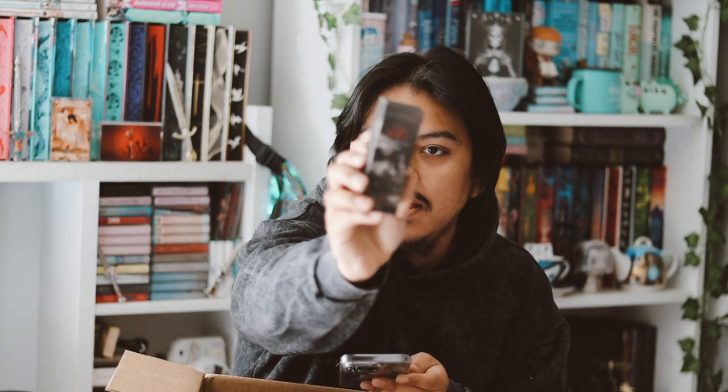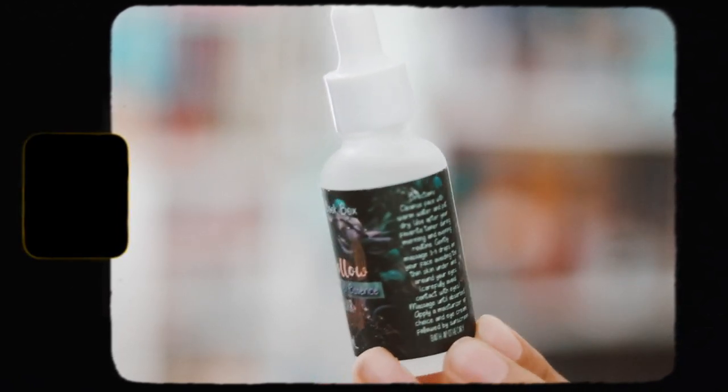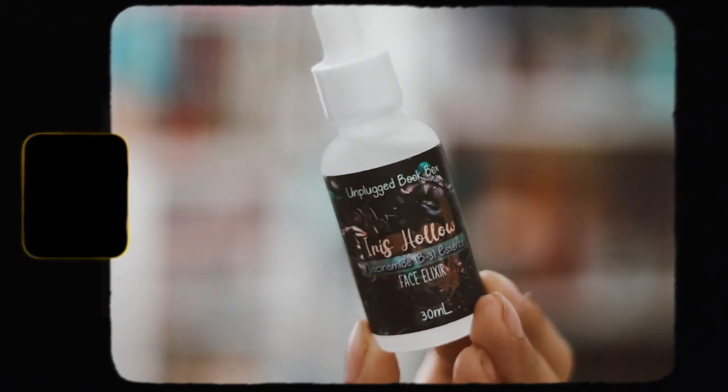The next item is an Iris Hollow product. The box and packaging are really nice and it has directions on the back. Inside is a face elixir — another face product. This is the House of Hollow Essential, an exclusive essential created by Bath Agapari, inspired by House of Hollow. It's described as 'a creepy white tail' and it's meant to help with your self-care routine.